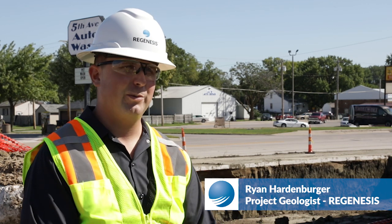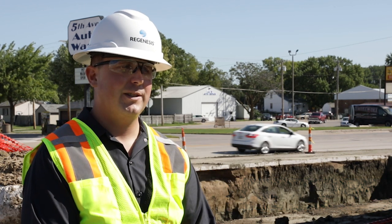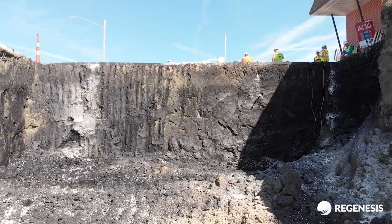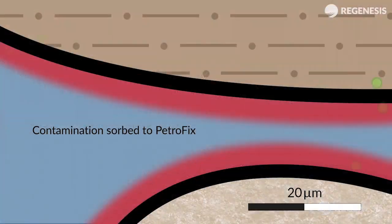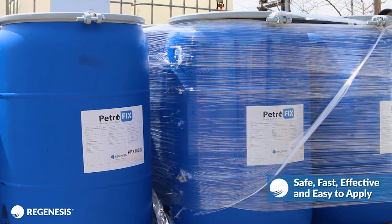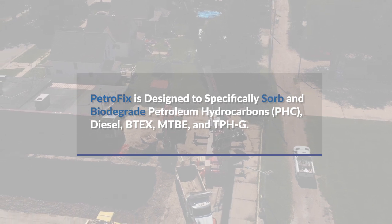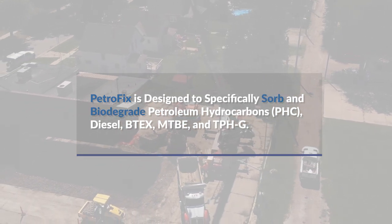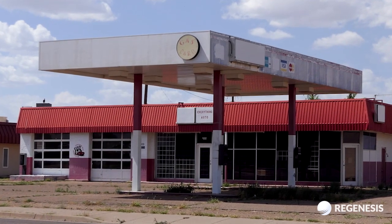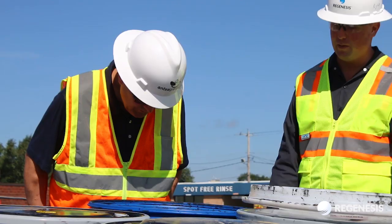Petrofix was designed as an injectable carbon product for direct push or well injection, but it can also be used for soil excavations to be applied on excavation floors, side walls, and also mechanically mixed into the base. Petrofix will rapidly sorb contaminants and subsequently biodegrade the contaminants. Safe, fast, effective, and easy to apply, Petrofix is designed to specifically sorb and biodegrade petroleum hydrocarbons, diesel, BTECs, MTBE, and TPHG for sites where PHC levels are above regulatory standards — for complete remediation at the lowest total cost to closure.